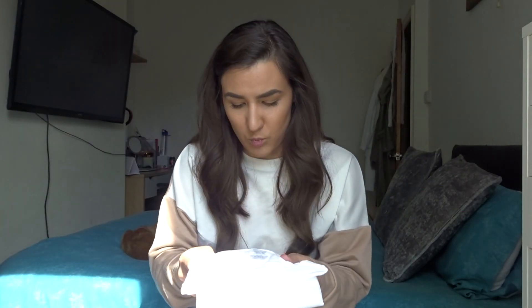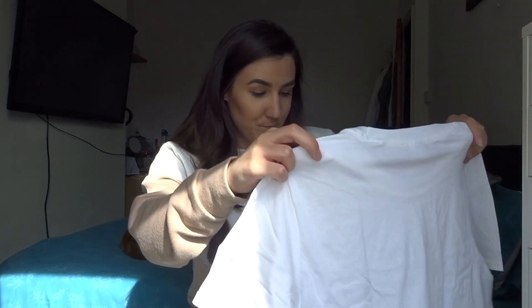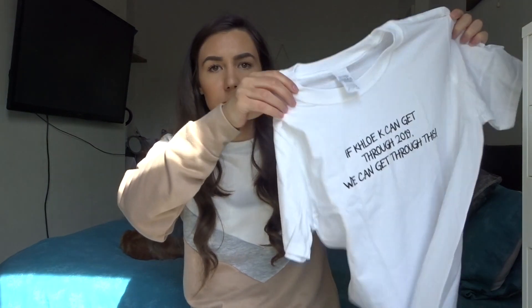This white one feels really nice. I don't normally like white tops because I'm a messy eater — I spill everything. I actually spilled pasta sauce on what I'm wearing now and had to use stain remover, soak it for a day, and then wash it — it's a real palaver. But I like this white one. On it, it says 'If Chloe K can get through 2019, we can get through this,' which is obviously about the pandemic, and I just love that. This is going to be the shortest haul ever but I just wanted to show you what I picked up — you'll be seeing a lot more of these because I'll be wearing them a lot.